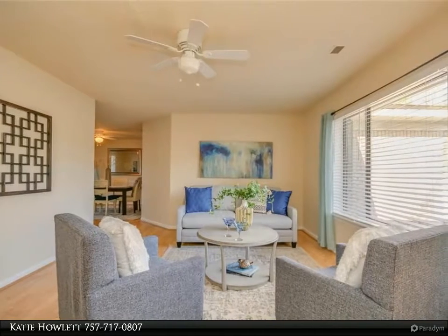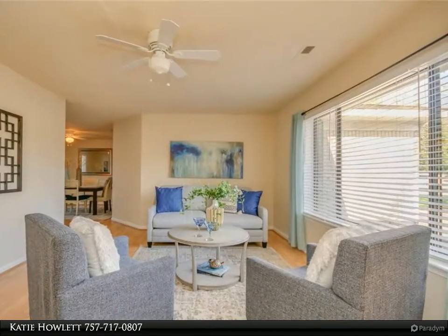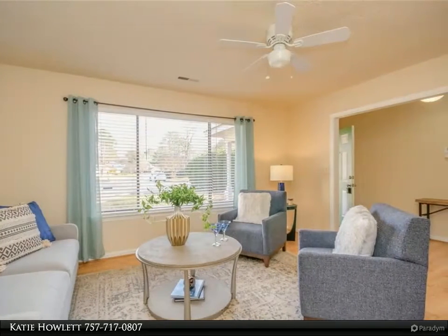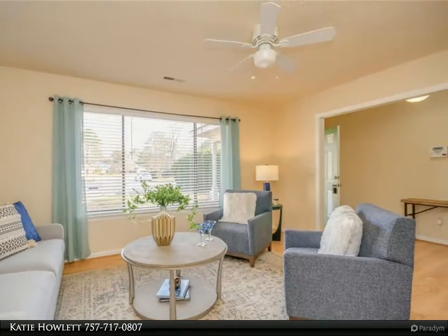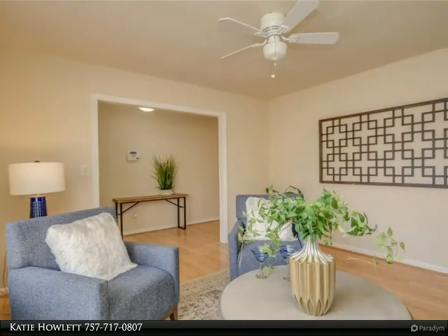A dedicated dining room, large den with fireplace, and an enormous primary bedroom with an updated bathroom and walk-in closet complete the main living spaces. Three additional well-proportioned bedrooms complete the home. Newer laminate flooring is throughout all common living areas.